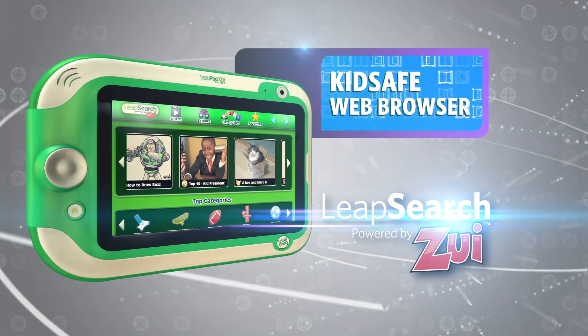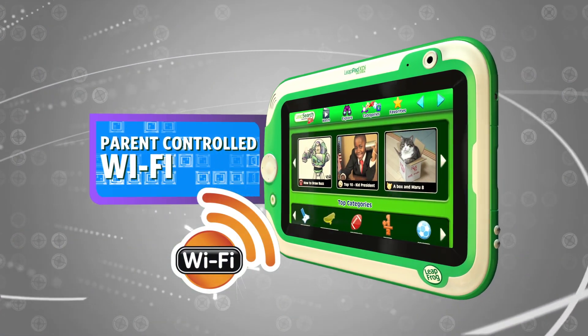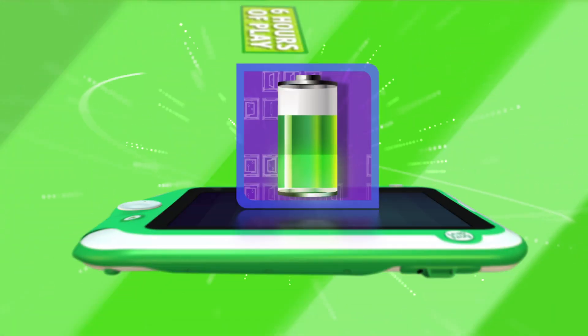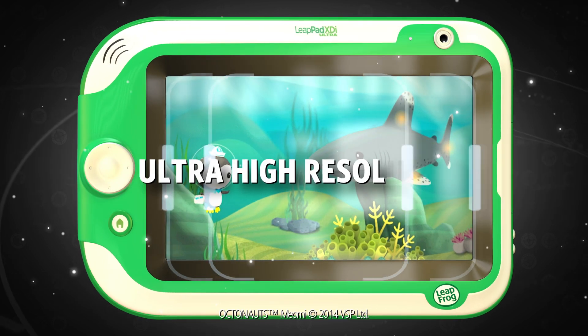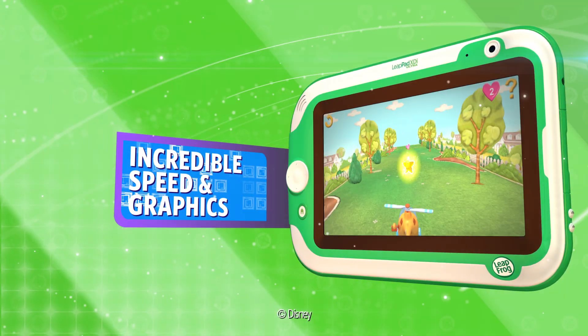Its kid-safe web browser and parent-controlled Wi-Fi only allows kids to browse pre-approved videos and images. It's designed, built, and tested to be kid-tough. Has a built-in rechargeable battery for up to six hours of gameplay. And has a big, bright, high-resolution 7-inch screen, so videos, graphics, and gameplay are even more stunning.